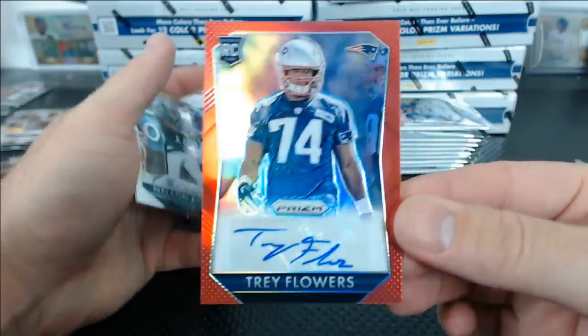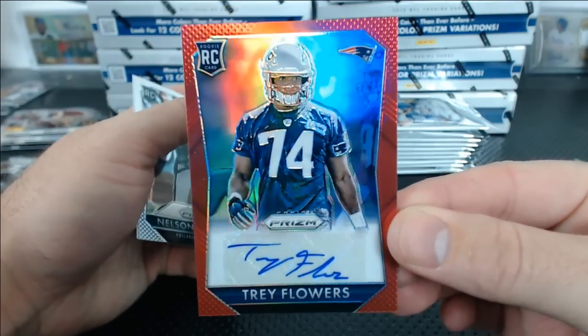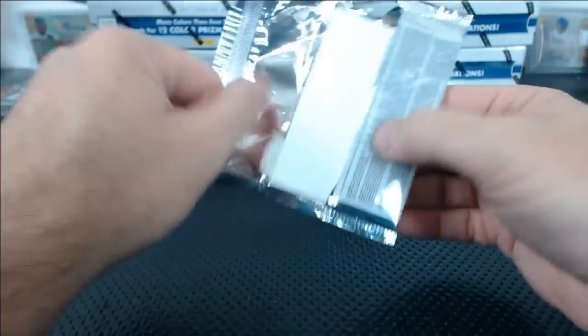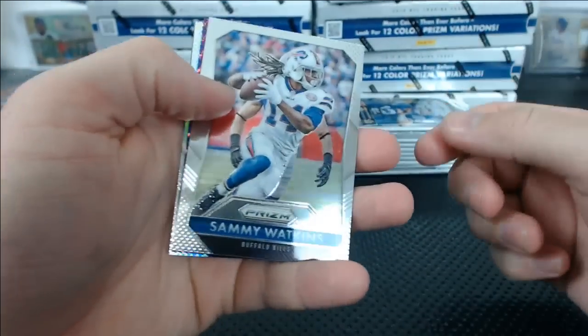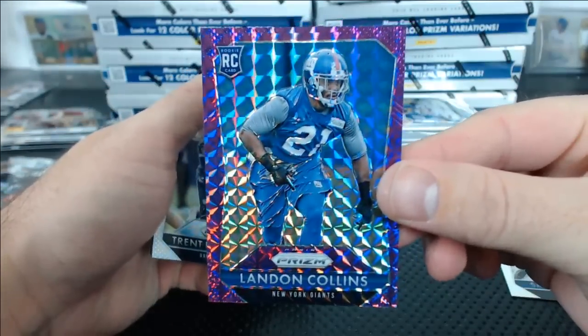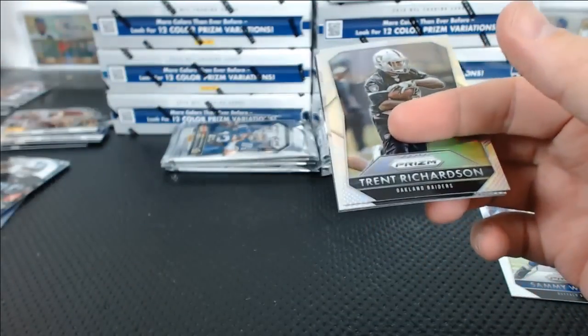Trey Flowers red autograph for the Patriots — for Sean. Trey Flowers any good, Sean? From Boston. Landon Collins violet. They traded a ton to get him.